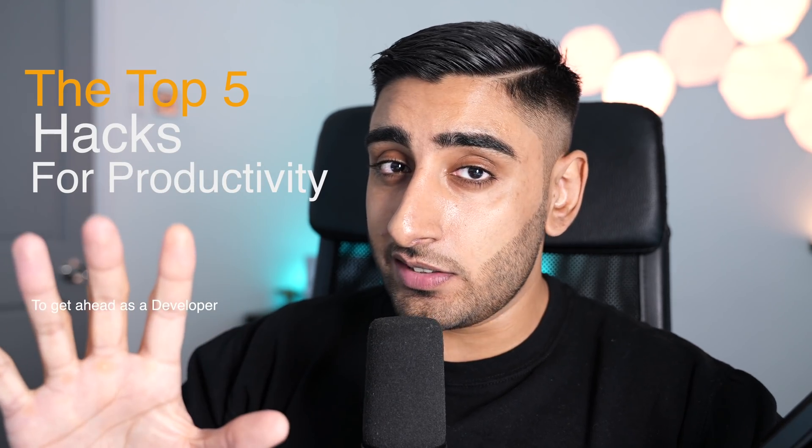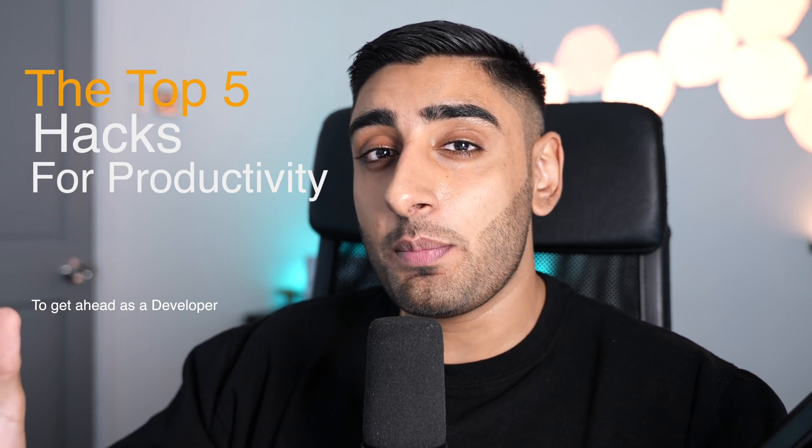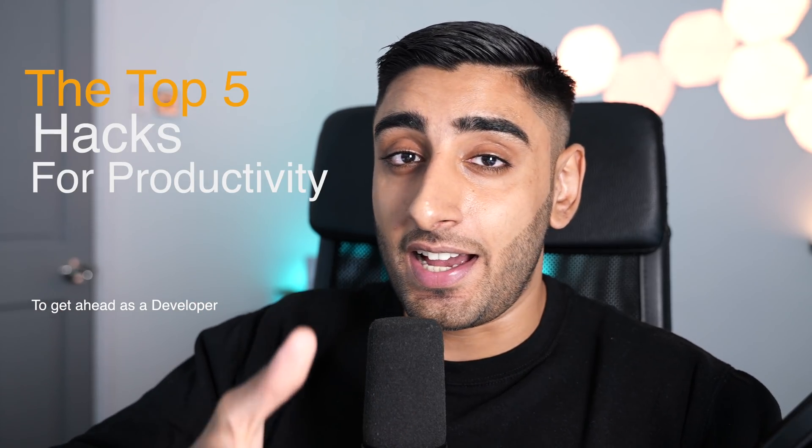What's going on guys? It's your boy Sonny and today I'm going to be talking about the top five productivity hacks that I wish someone had told me before I started this journey as a developer. Let's jump into it.